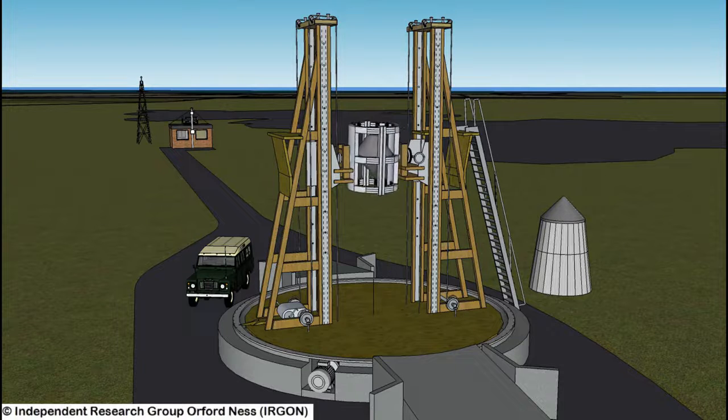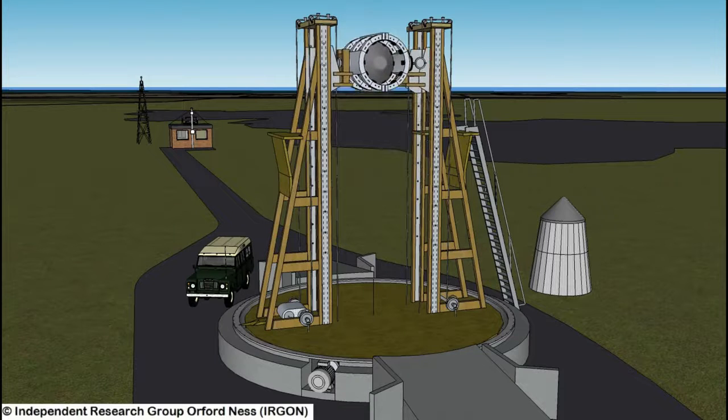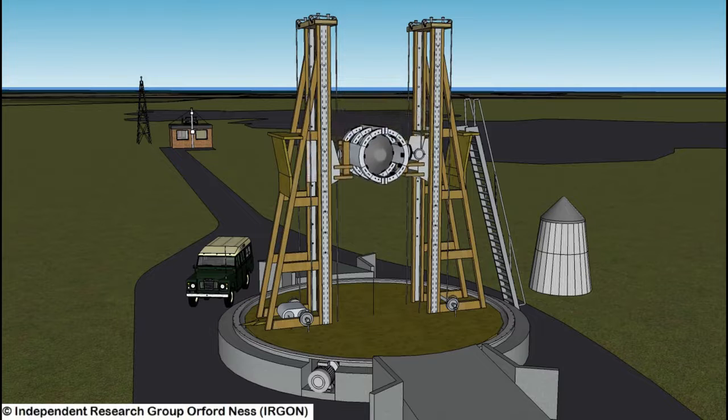Blue Streak was a British intermediate range ballistic missile, designed to be Britain's independent nuclear deterrent, and it was planned to replace the UK's V-bomber fleet, which were due to become obsolete by 1965.